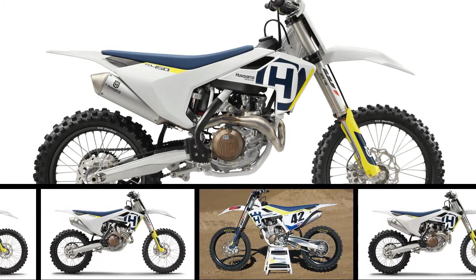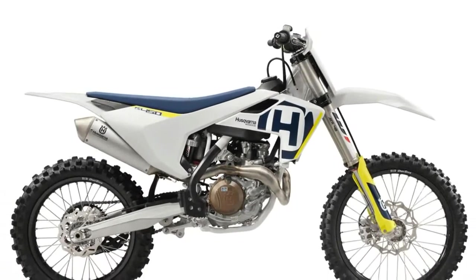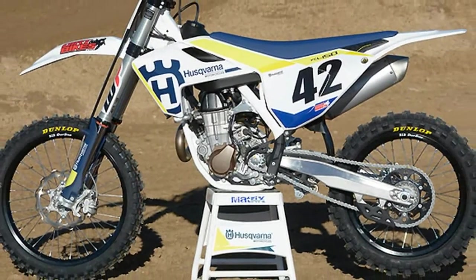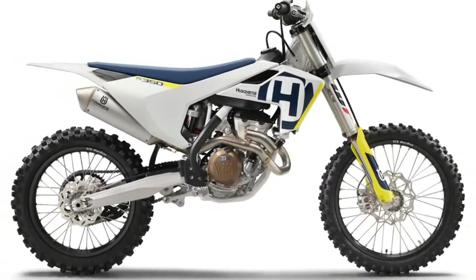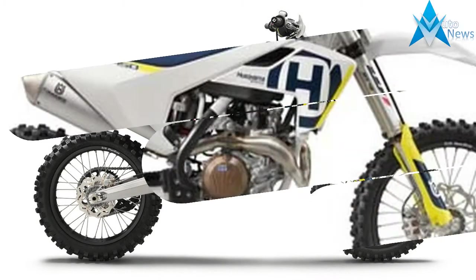On the heels of KTM's Monday announcement of a new 450SXF factory edition, which kicks off the next generation of KTM's motocross line, comes a similar announcement from Husqvarna. Last night at the 2018 Rockstar Husqvarna Team intro, the brand introduced the new Rockstar Edition FC450, which follows the same formula as the new KTM.